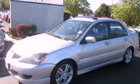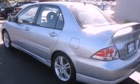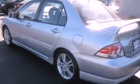This is a 2005 Mitsubishi Lancer. It features a 2.4-liter four-cylinder engine and an automatic transmission.